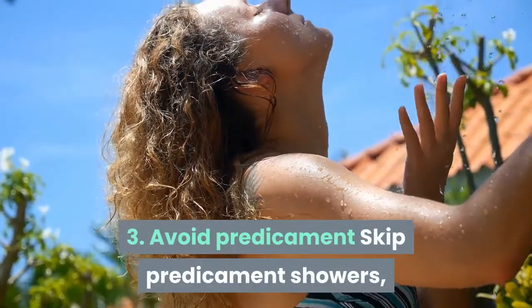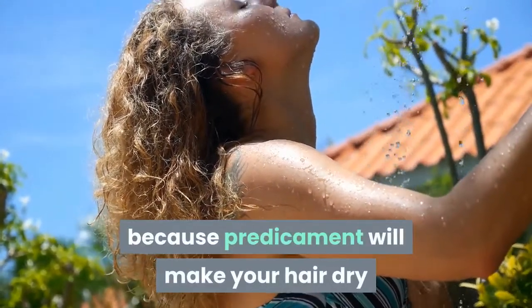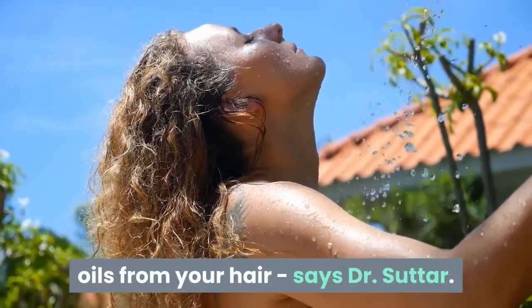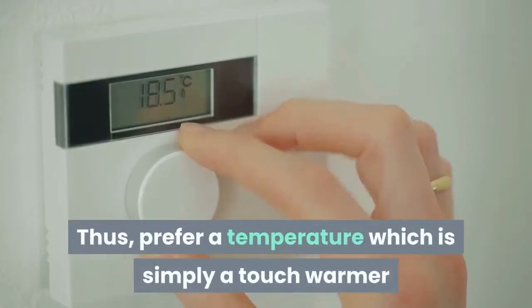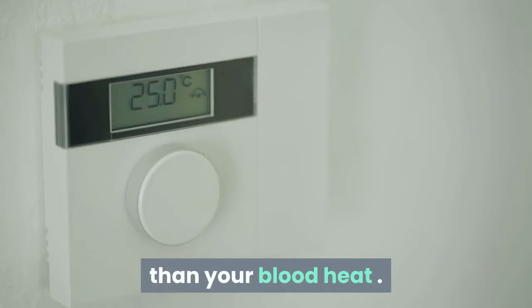Tip 3: Avoid hot water. Skip hot water showers, because hot water will make your hair dry and brittle as it strips protective oils from your hair, says Dr. Sutter. Thus, prefer a temperature that is just a touch warmer than your body heat.